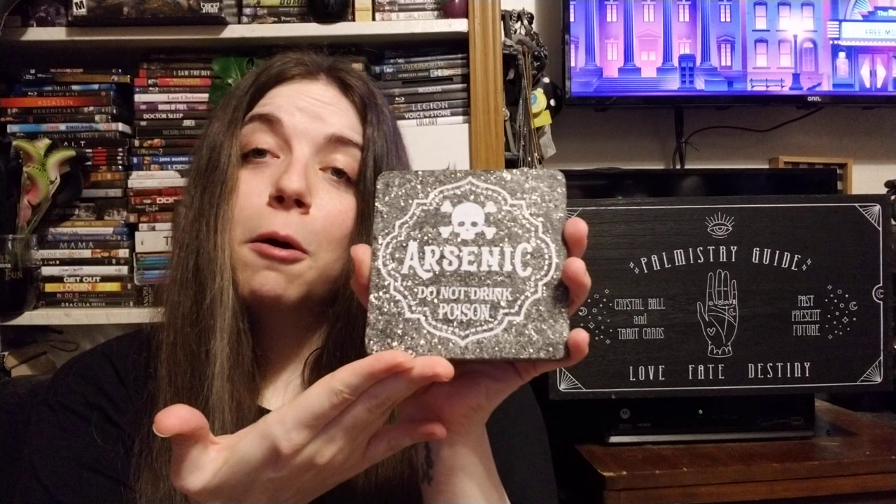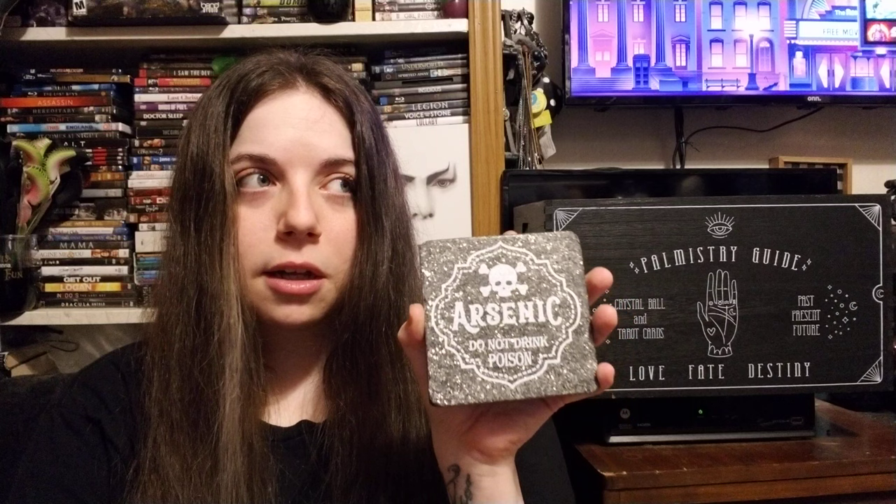The next things are from Big Lots. I got this cup that says 'Arsenic' — it has a very cute Victorian look to it. And the best part is that when I was looking around I found matching coasters that say 'Arsenic, Do Not Drink, Poison.' I wish I could have gotten more, but this was the last set and they only had two cups.